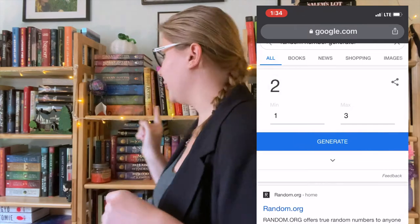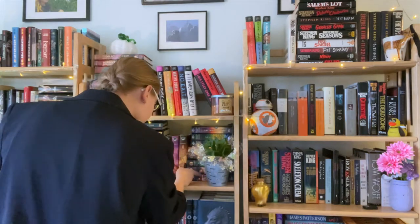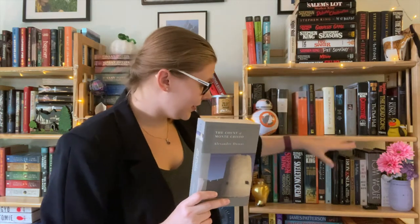Go on a random number generator and then talk about that book. So I went on a number generator and I just chose which shelf and then the number. It was shelf number two and then number 140. I got to 140 and I found The Count of Monte Cristo by Alexandre Dumas, who also wrote The Three Musketeers. And go figure, starting right there, this is my TBR section of my shelves. So I have not read this — I've barely seen the movie.